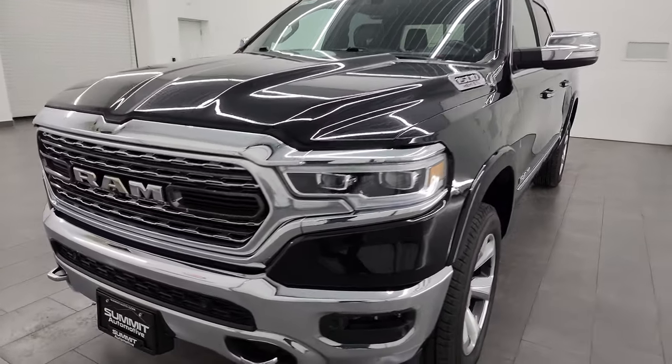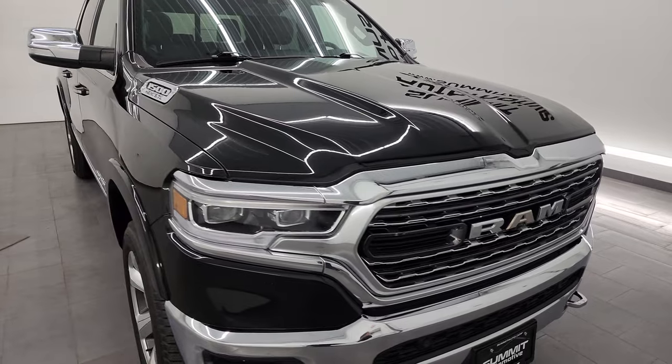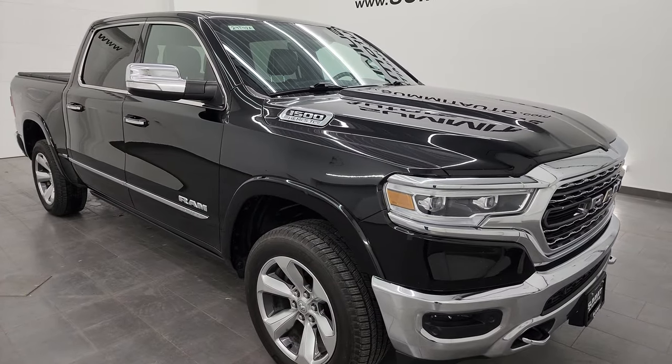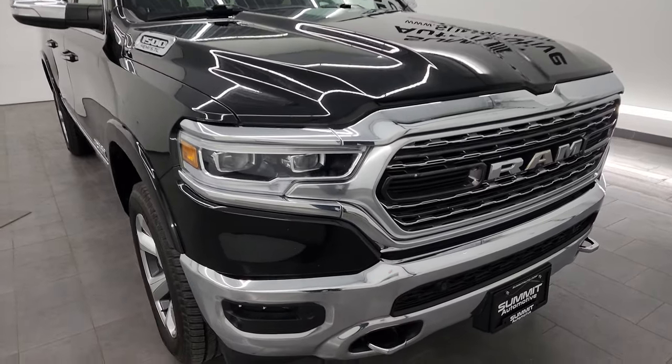This truck has been fully safetied and inspected by our service shop per the state of Wisconsin inspection process. It has a fresh oil and filter change, all the fluids have been checked and topped off, and it is 100% ready to go. This thing is ultra clean for the miles on it.